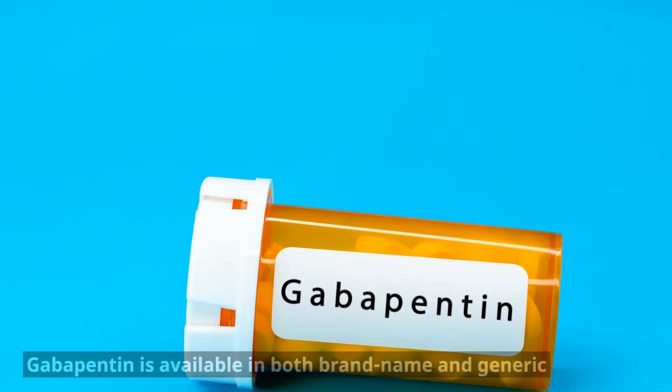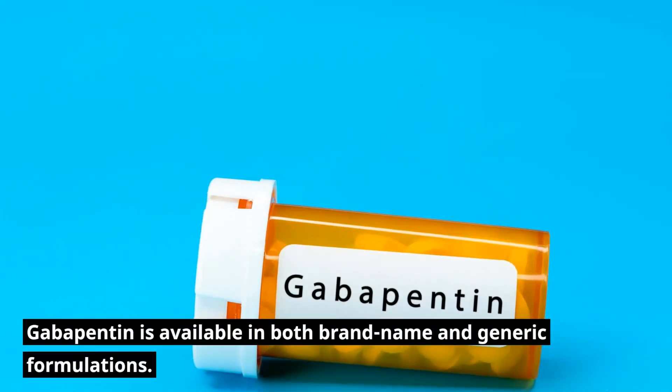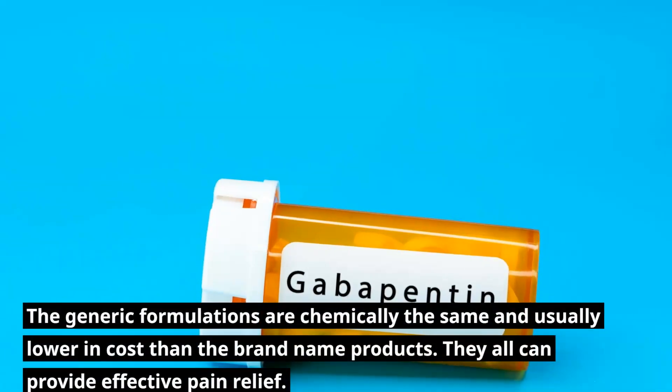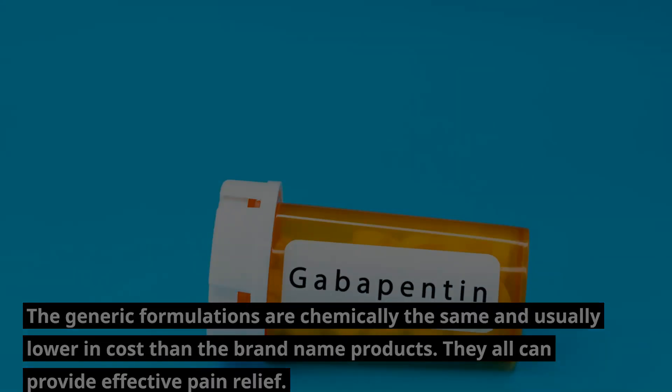What brand names are associated with Gabapentin? Gabapentin is available in both brand name and generic formulations. The generic formulations are chemically the same and usually lower in cost than the brand name products. They all can provide effective pain relief. Gabapentin is sold under the brand names Horizant, Gralise, and Neurontin.